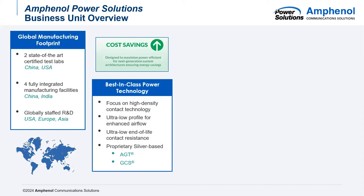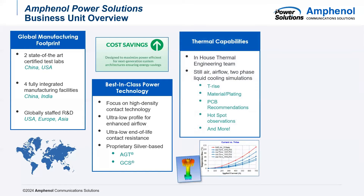We pride ourselves in best-in-class power technology. We specialize in power connectors, so we have a main focus on high-density contact technologies. It's also very important that we keep a low profile so that we can enhance as much airflow as possible on our connectors. On top of that, we also pride ultra-low end-of-life contact resistance, and one of the ways that we do that is through our proprietary silver-based AGT and GCS plating technologies. One of the main concerns when it comes to high-power connections is our thermal capabilities.